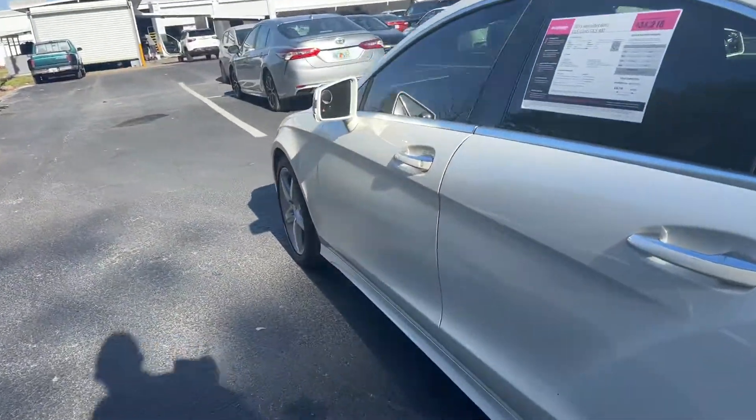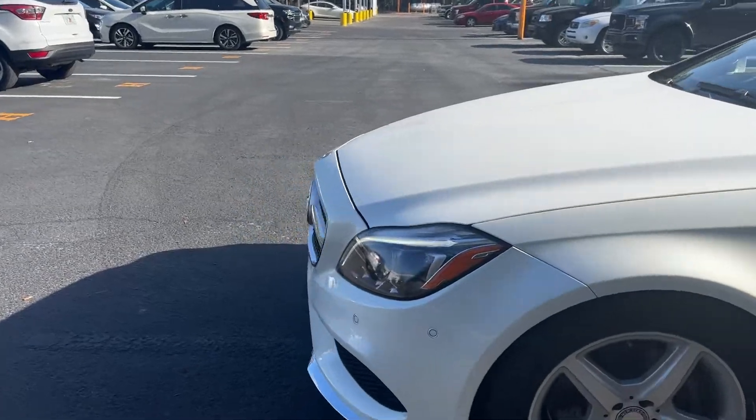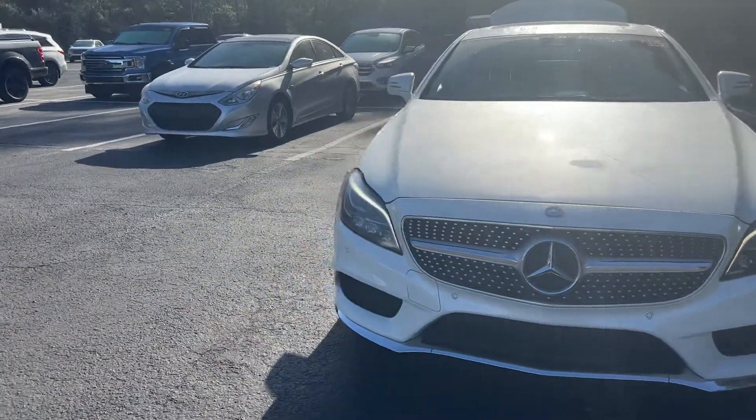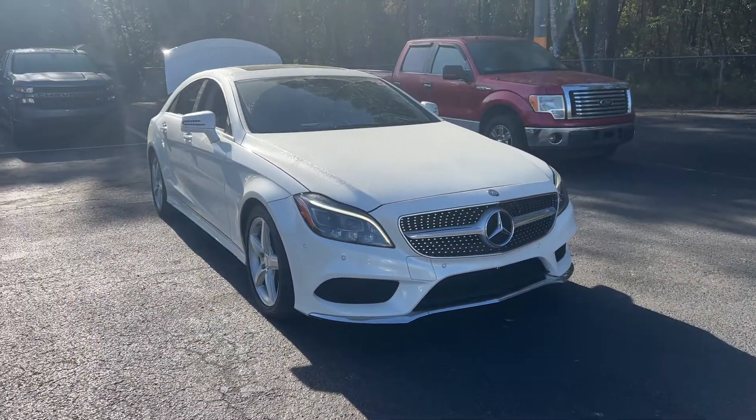This vehicle is powered by a turbocharged 3-liter 6-cylinder engine, so it's got power. And like all pre-owned vehicles at AutoNation Ford Brooksville, it has a 5-day, 250-mile money-back guarantee.